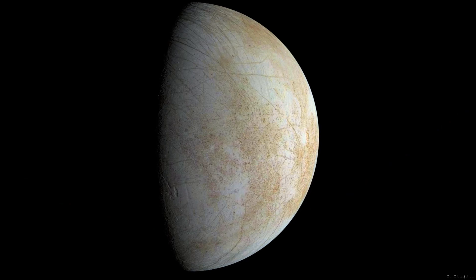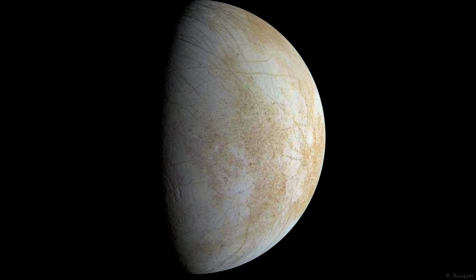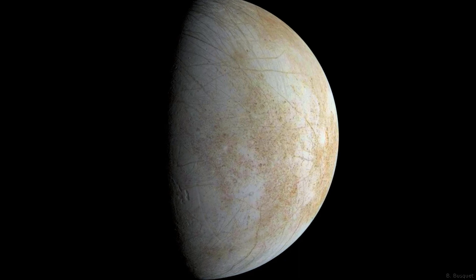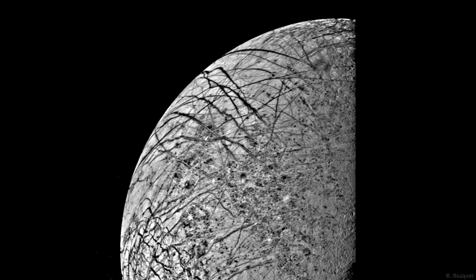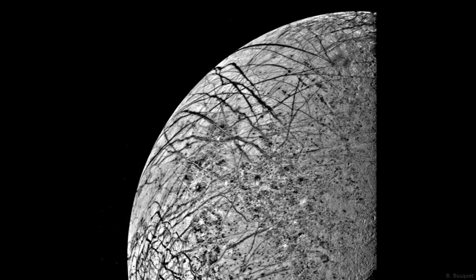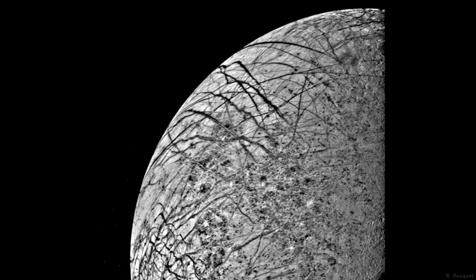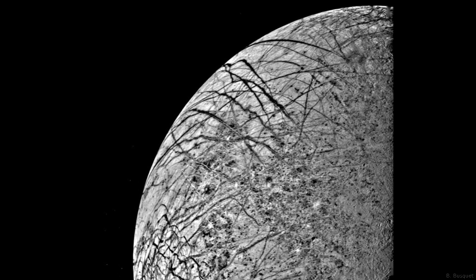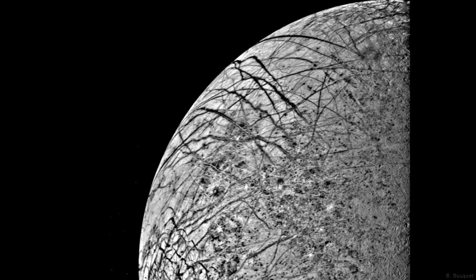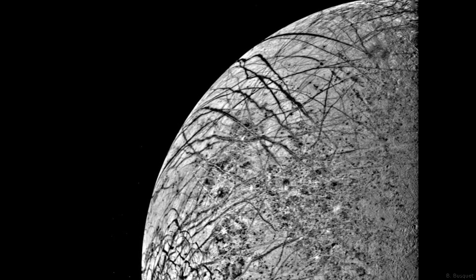The first close look ever obtained of Jupiter's satellite Europa was taken on 9 July 1979, as the spacecraft approached the planet. This picture was made at a range of 152,000 miles. The complicated linear features appear even more like cracks or huge fractures in these images. Also seen are somewhat darker mottled regions which appear to have a slightly pitted appearance, perhaps due to small-scale craters.